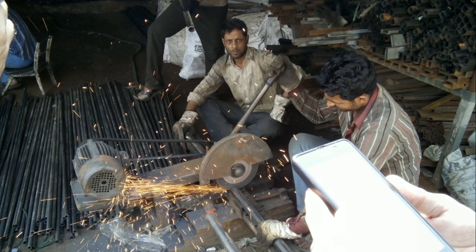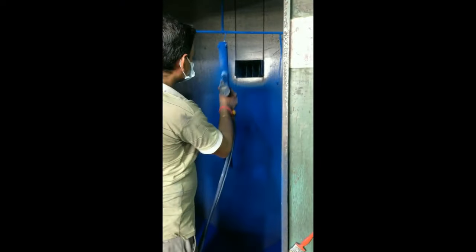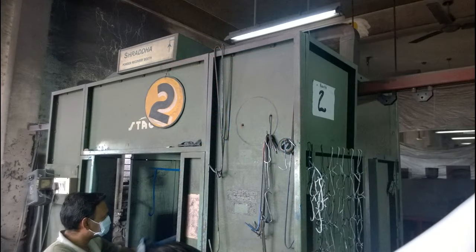Looking into the manufacturing process at Stag, the first step includes cutting and welding of all raw materials. After this, ionized painting of the pipes begins. Then the product goes into furnaces for heating at 3,000 degrees Celsius, and finally the finished product comes out.